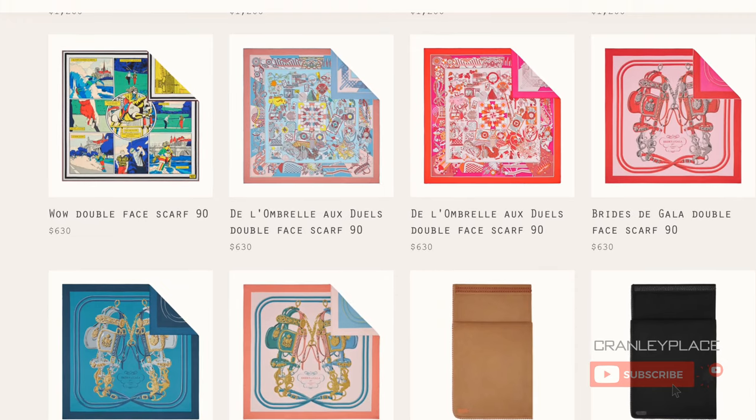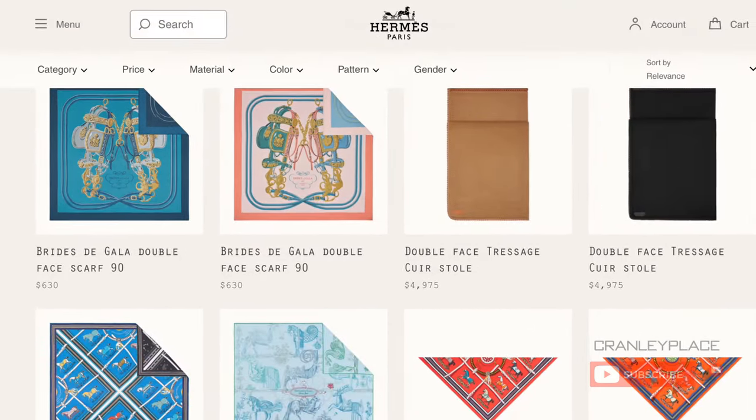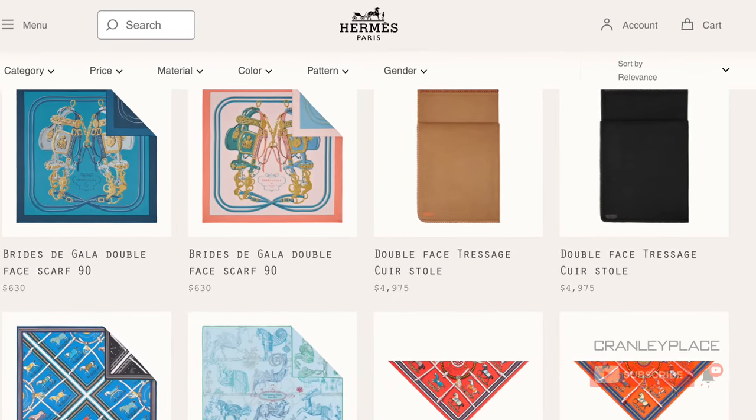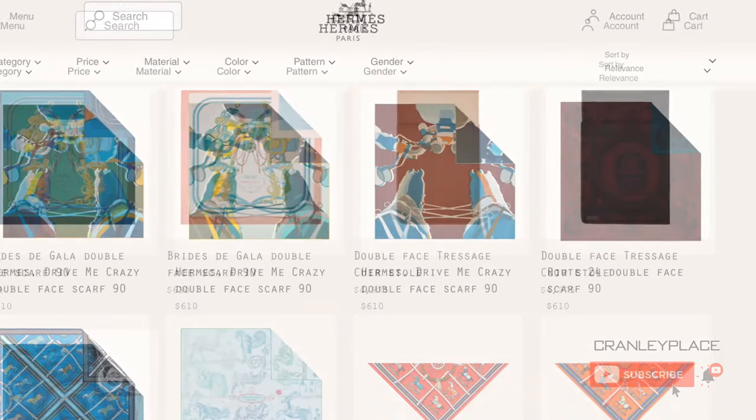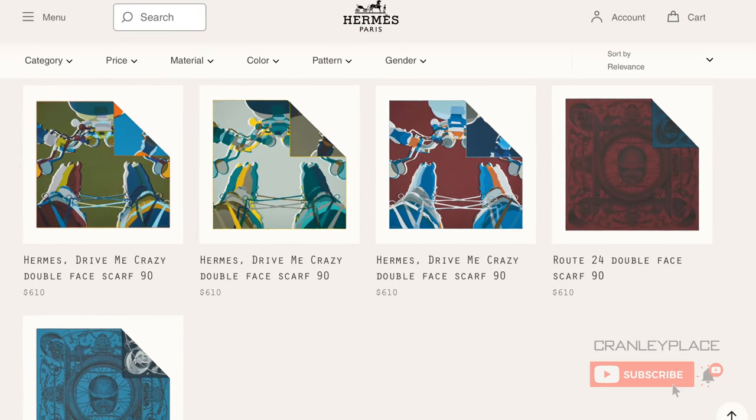As I mentioned in my last video, lately I've become quite enchanted with the double-faced scarves from Hermès. In this video, I'll talk a bit about the origin of this concept and check out some of what's available this season, along with more about the designs and the artists behind them.